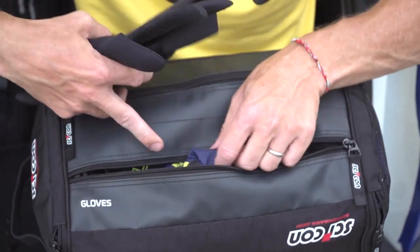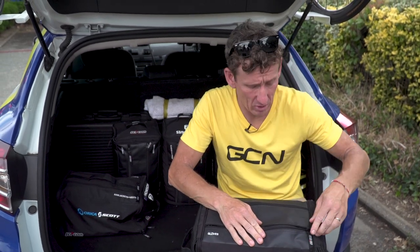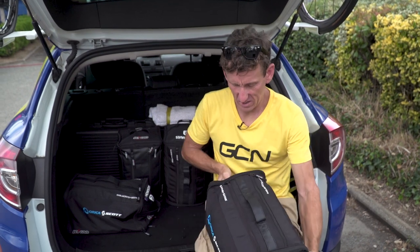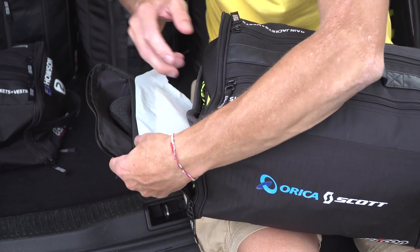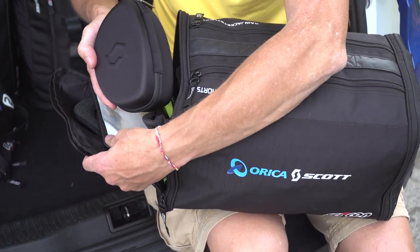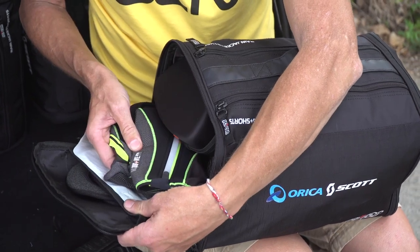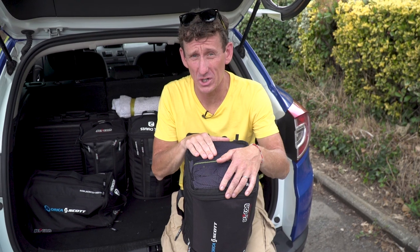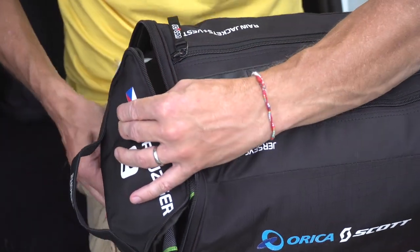One of the main things about the team car is easy and rapid access to everything the riders need out on the road. Let's look at what Roman's got in there — spare glasses, over shoes, gloves, even spare socks. And importantly, riders generally also have a spare pair of cycling shoes in these bags, so they'll have two pairs out on the road. All you need is a nasty tumble, break the cleat off your shoe, and unless you've got a spare pair it's game over.